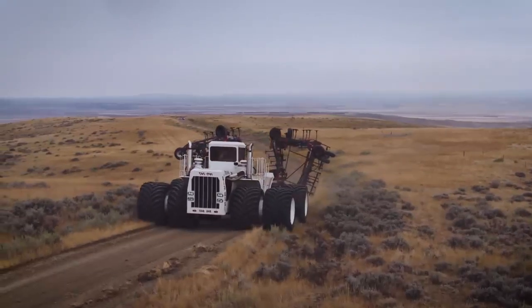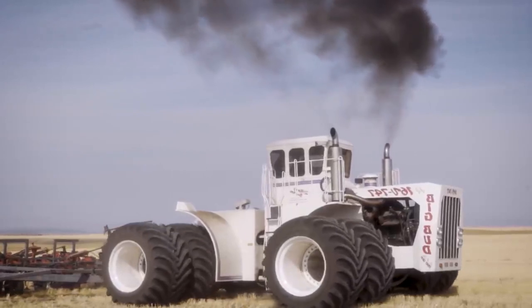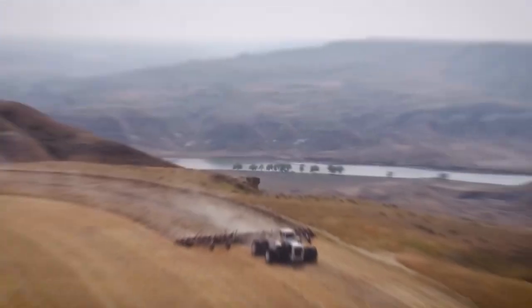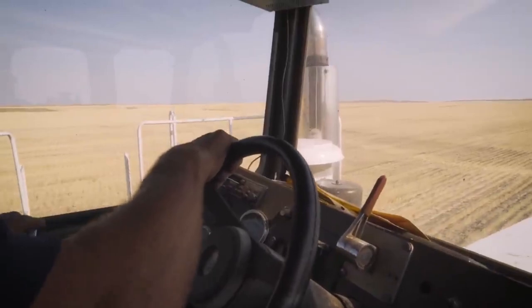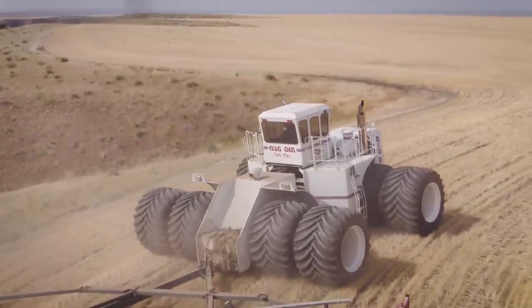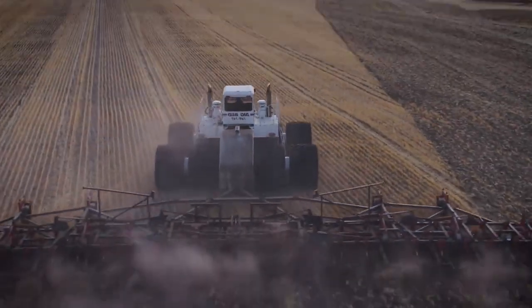Despite its massive size, the Big Bud 16V 747 boasts impressive fuel efficiency, thanks to its efficient engine design and advanced engineering, allowing for cost-effective operations. It is equipped with a powerful engine that delivers impressive horsepower, allowing it to tackle the most demanding farming tasks with ease. It also features a spacious and well-designed cabin with excellent visibility, ensuring operator comfort and safety during long working hours.